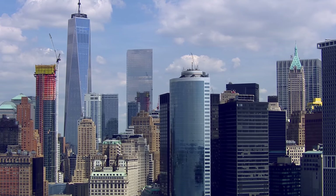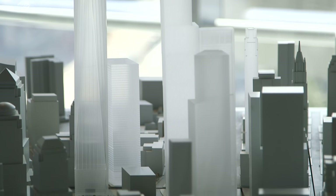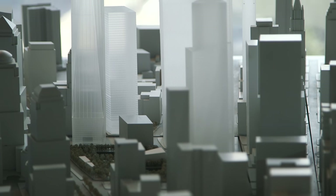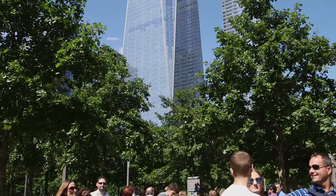The master plan for the World Trade Center calls for five skyscrapers. The largest of course is One. These skyscrapers surround the Memorial. Just behind One, you see Seven World Trade Center. At the base, between Two and Three, we have the transportation hub. Each of the buildings really needed, first of all, to work together, but probably most important, they needed to work in relation to the Memorial.